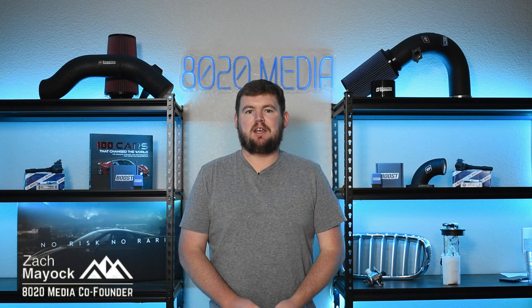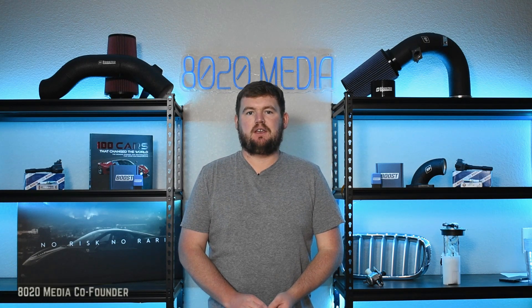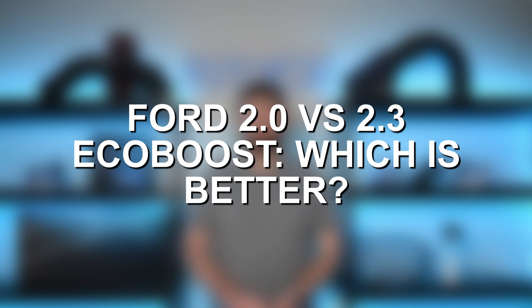Hey everyone, this is Zach with 8020 Media here today with a video on the Ford 2.0 versus 2.3 EcoBoost.